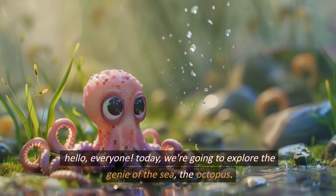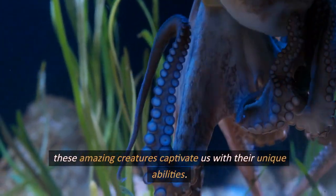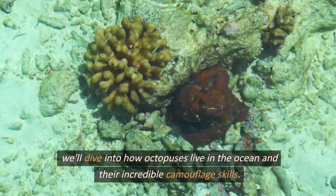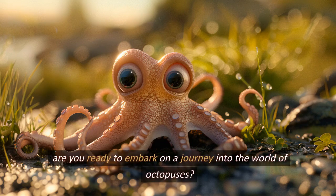Hello, everyone. Today, we're going to explore the genie of the sea, the octopus. These amazing creatures captivate us with their unique abilities. We'll dive into how octopuses live in the ocean and their incredible camouflage skills. Are you ready to embark on a journey into the world of octopuses?